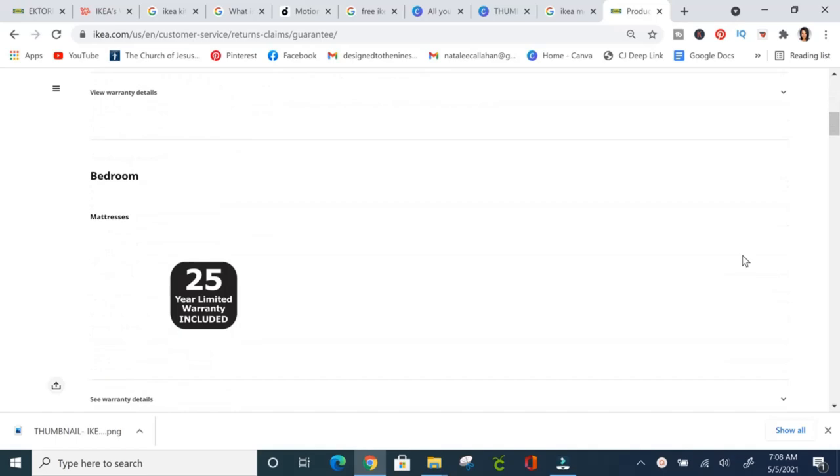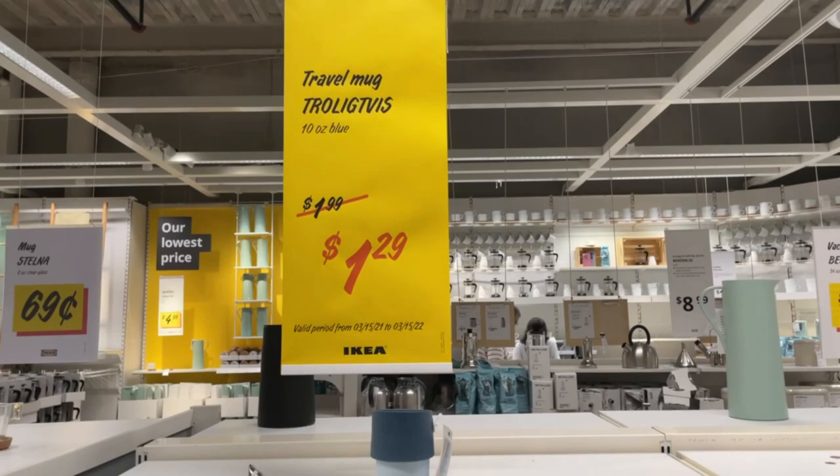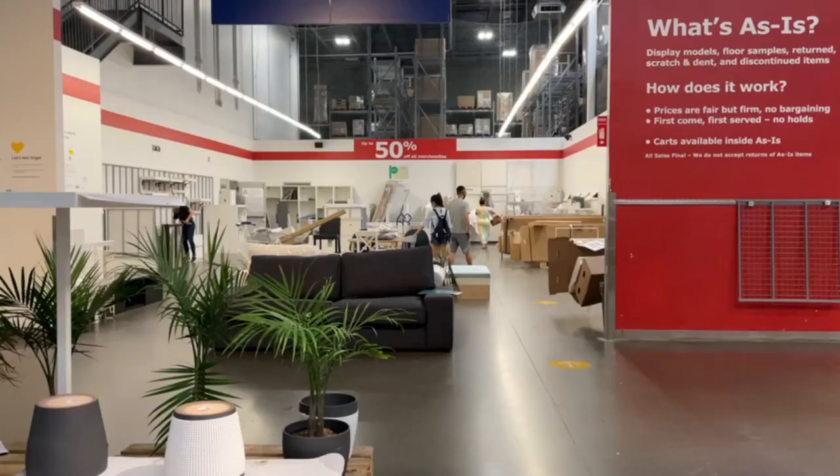Did you know IKEA has a 365-day warranty on their items? Some warranties even go up to 25 years. Even though IKEA prices are pretty affordable, you have the reassurance that for a full year you can return your product if it doesn't hold up — definitely a great perk of shopping there.